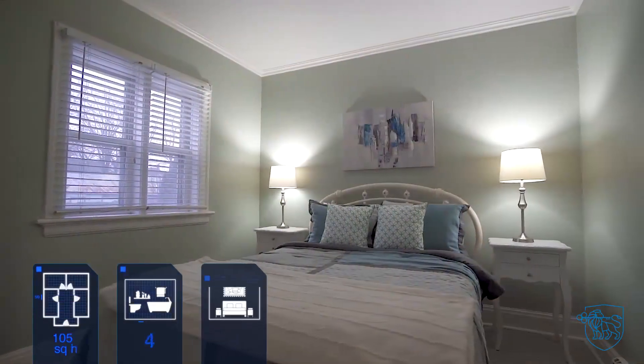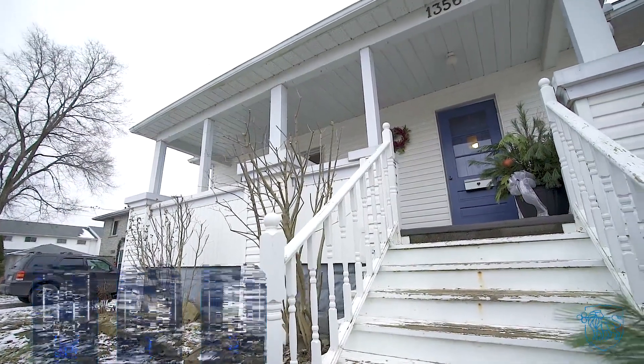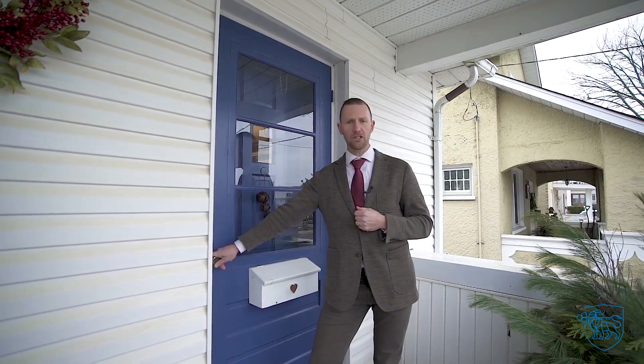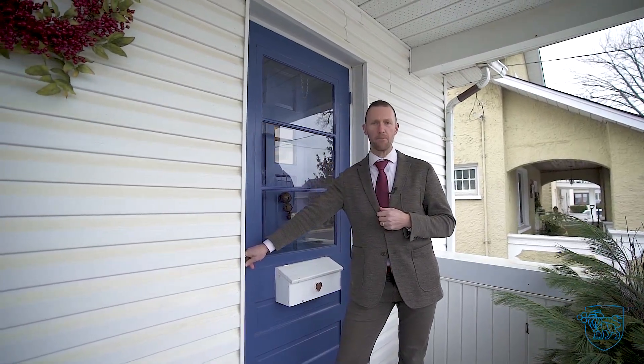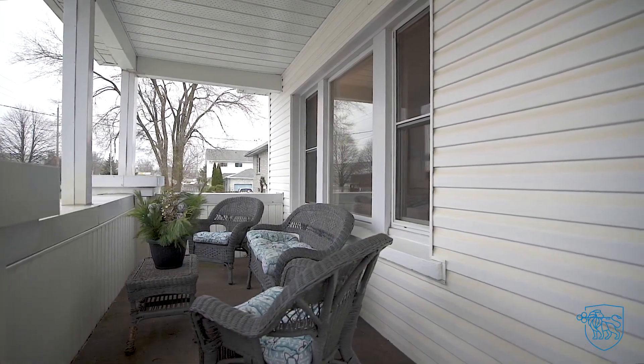This three bedroom, one and a half story home is the definition of charm and character. Are you a first time home buyer, looking to downsize, or interested in investing in one of the fastest growing regions in Ontario? This property requires your immediate attention. Enjoy your morning coffee on the inviting front veranda.